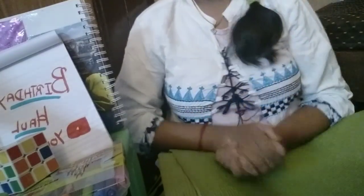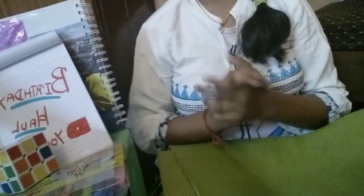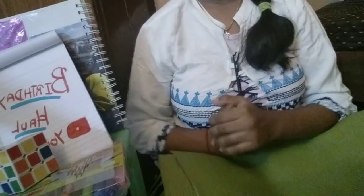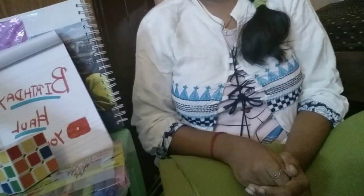Hi guys, welcome and welcome back to our channel Simply Times. So now we can see a tiny haul video. Let's look at my birthday and see some products online. That's why I am here — it's the Birthday Haul.